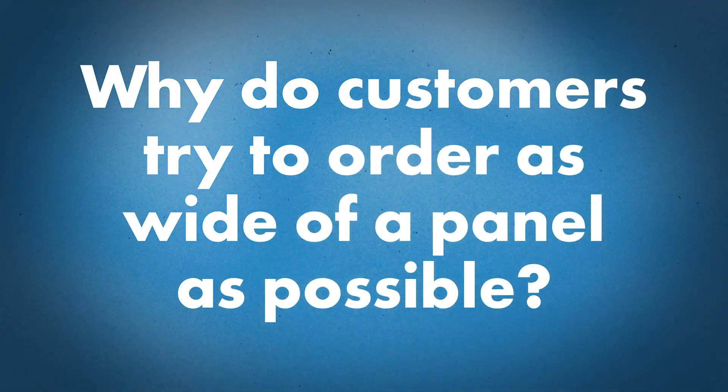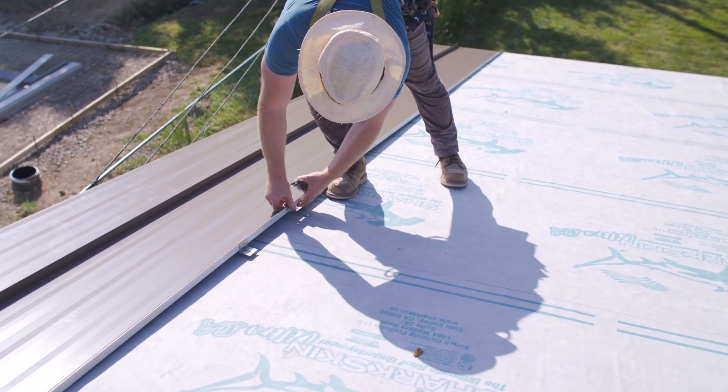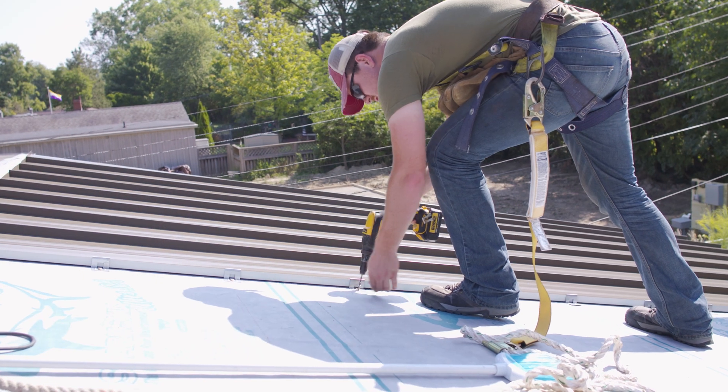Why would someone do that, and what would you say to it? Pros and cons — the wider panel you use, the less clips and fasteners it takes to install that panel, so your accessories are less. And the wider the panel, the faster your roof is going to go on because you're covering more distance with fewer panels. If you're doing a 20- or 24-inch wide panel, it's going to go down a lot faster than a 16-inch panel, and you're going to use less clips. Therefore it's cheaper. Using a very narrow panel definitely slows things down and creates more time and cost. But it's not just that one thing — it's going to affect the performance of the roof and the aesthetics. A one-story ranch with a 24-inch wide panel might look a little strange and might not perform as well. If you're in snow country with high winds, you might be in trouble.